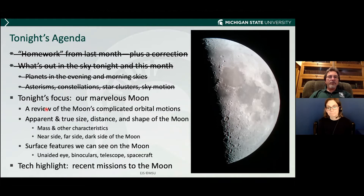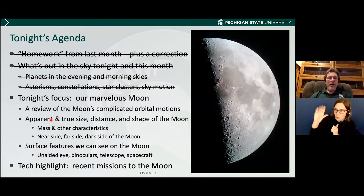So I'm going to continue with a review of the moon's orbital motions. I'm going to talk about the apparent and true sizes — I'll define what those are — how far the moon is, its shape, and other things. Eventually I will get to a tech highlight of just a few recent missions to the moon.